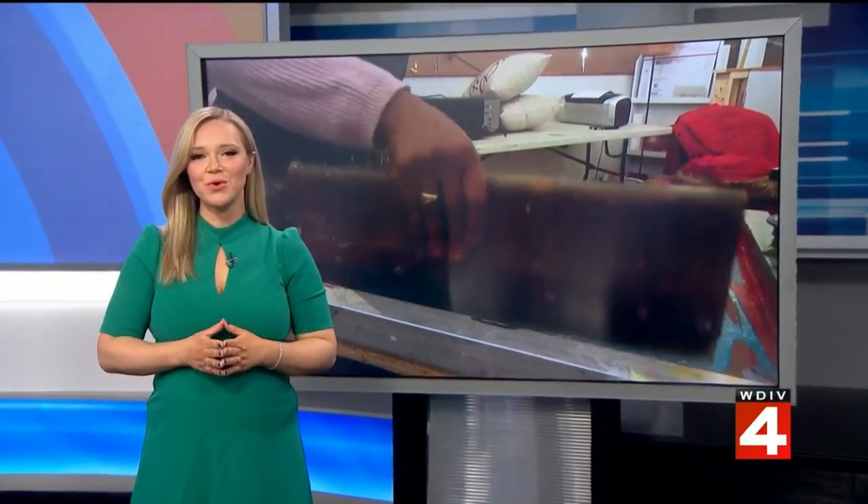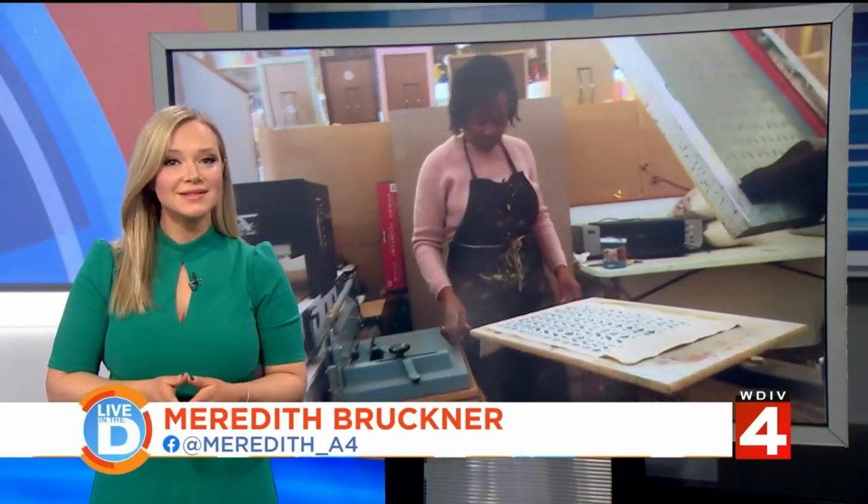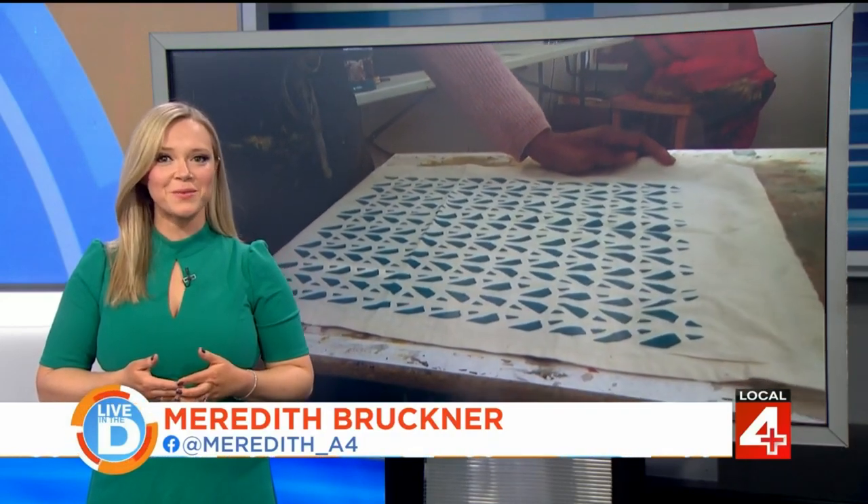Detroit is famous for its beautiful architecture, and one local business is displaying that beauty through textiles. The business owner not only sells the products she makes, she also helps others create their very own. Our April Morton stopped by her workshop for a private lesson in textile artwork.